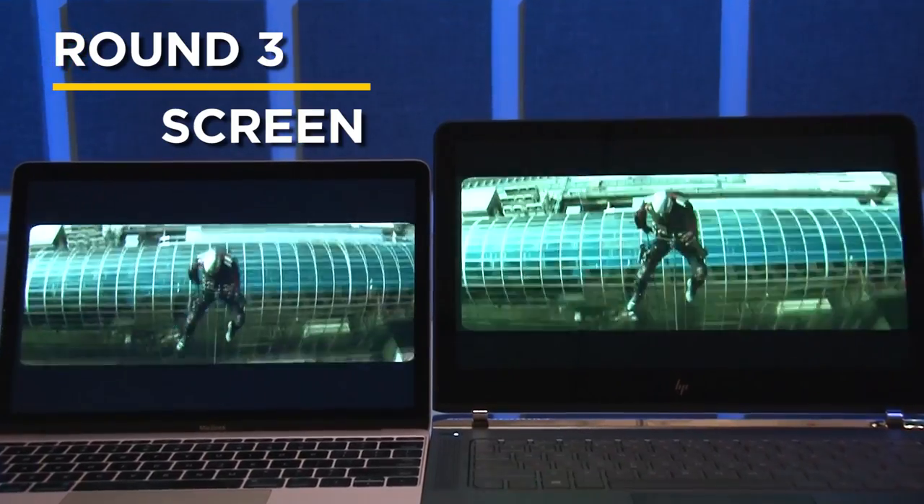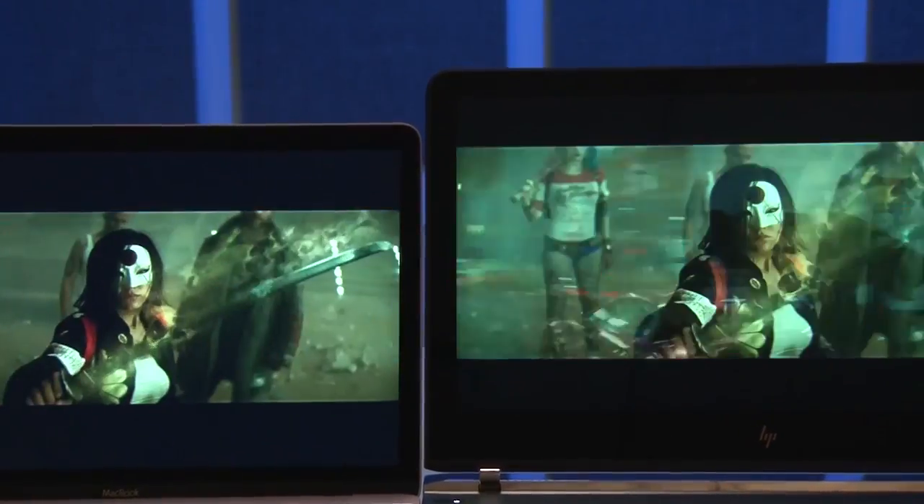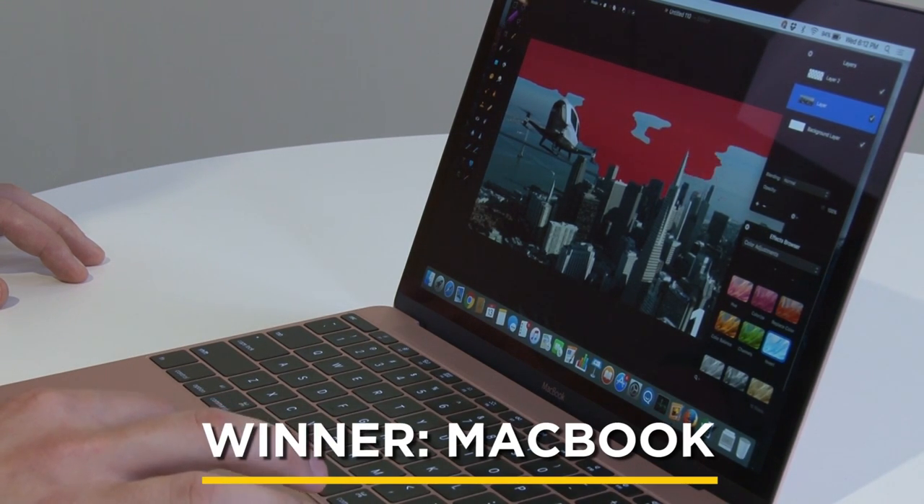The MacBook has a sharper and more colorful Retina display, while the HP's lower-res screen is only 1080p. You can see the difference when watching movie trailers or editing photos.